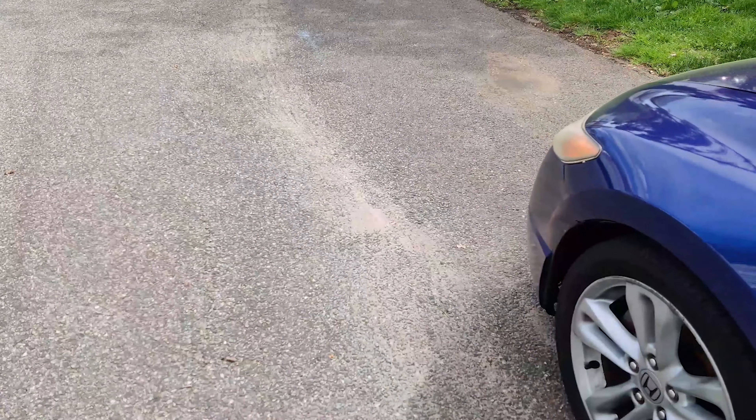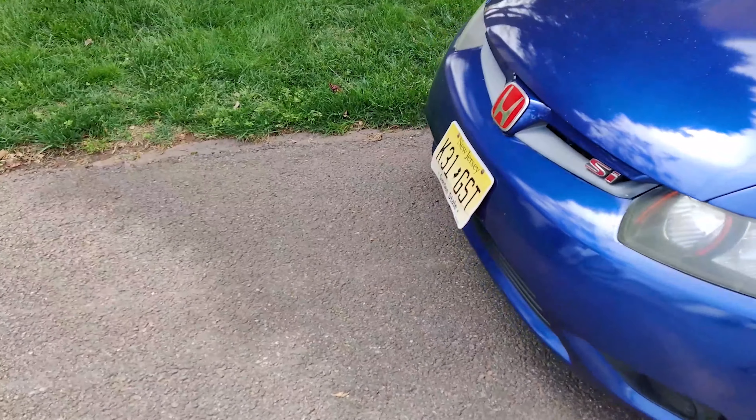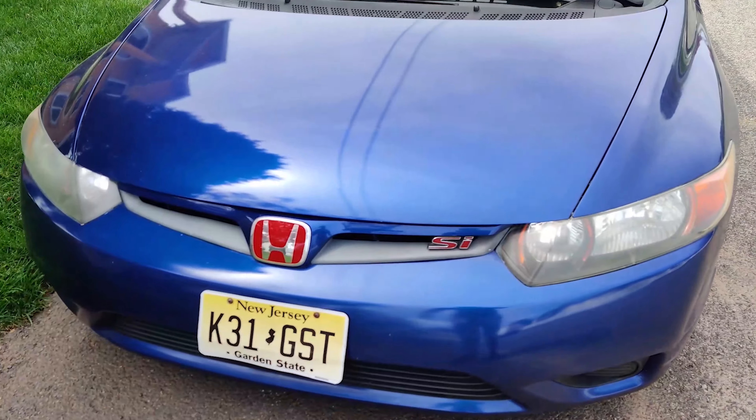What's up everyone? Welcome to Yaya's Garage. This is my first YouTube video and I'm just going to do a quick walk around of my 2007 Honda Civic Si.